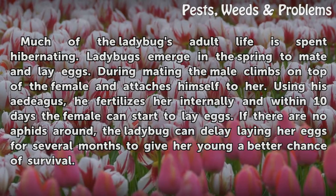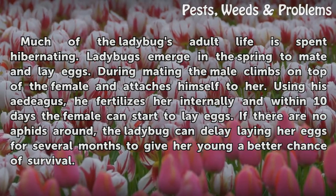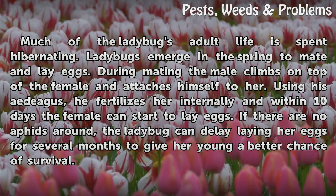Much of the ladybug's adult life is spent hibernating. Ladybugs emerge in the spring to mate and lay eggs. During mating, the male climbs on top of the female and attaches himself to her.